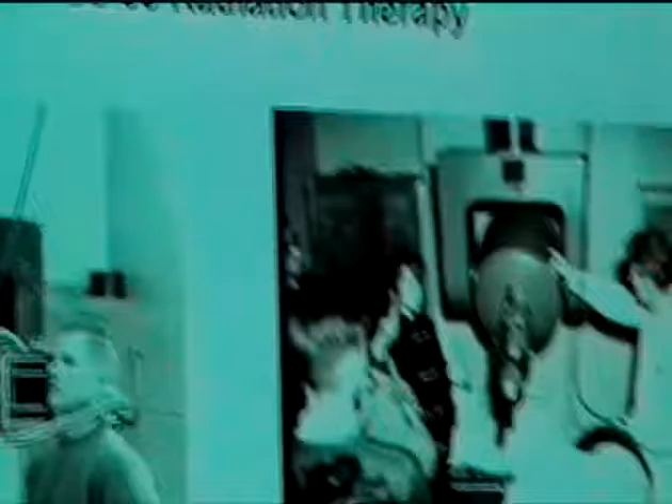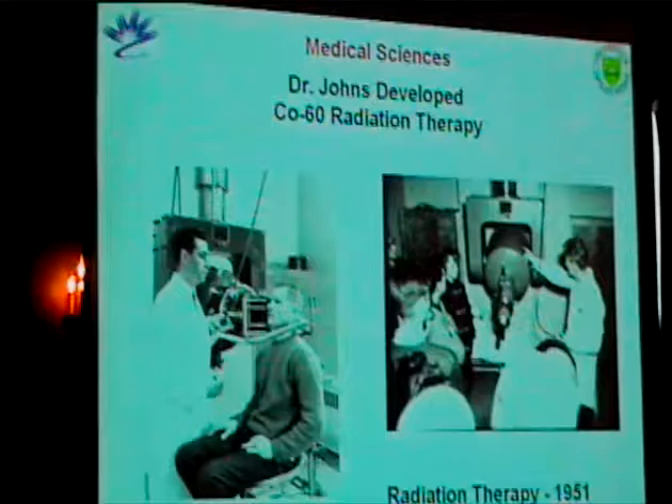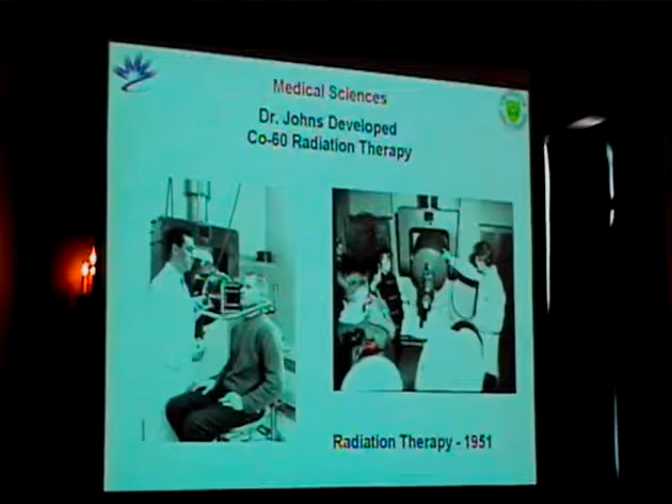So why is the synchrotron here? One of the things this university was very famous for is the development of cobalt-60 radiation therapy. This leads into why the synchrotron is actually in Saskatoon, because the question always comes: why the heck would you build a $180 million lab in the middle of the prairie? Here's some of the early radiation beam therapy from about 1951 by Dr. Johns.